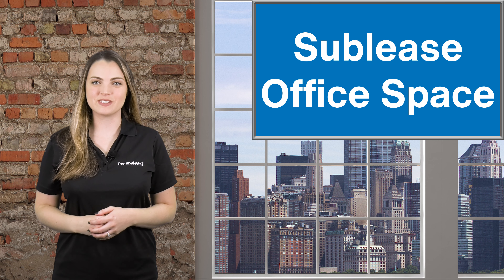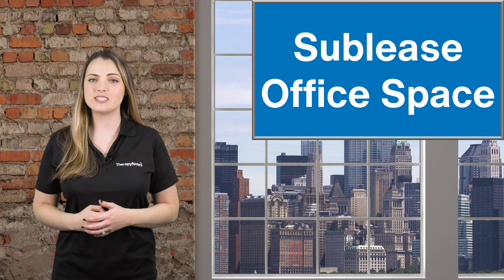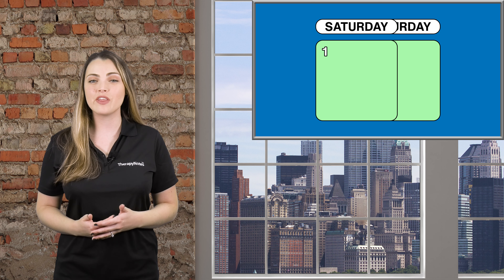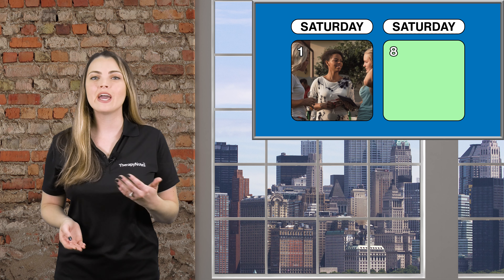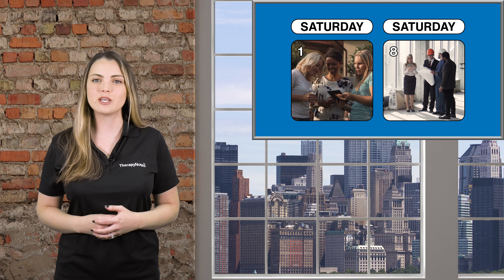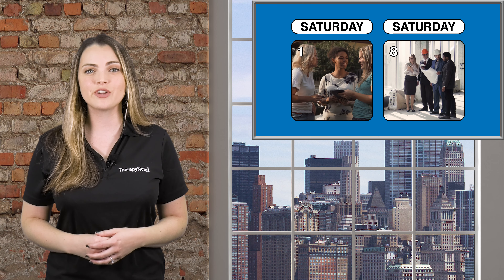Number 3: Sublease office space. Maximizing office space to generate revenue is an area that's easy to overlook. Dr. Robinson explains that her clinicians don't see clients on the weekends, so they rent their conference room out one Saturday per month to a local women's group and a local engineering group, which they found through their local chamber of commerce. The revenue from subleasing freezes one-fourth of their office space costs. Are there any hours in your office that aren't being utilized? If so, this may be an option for you.